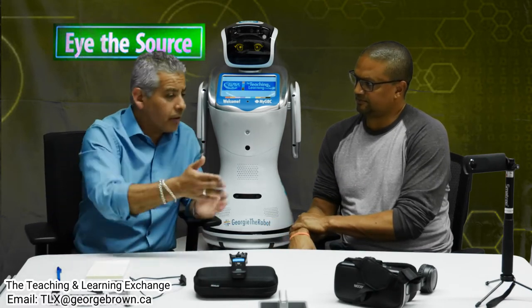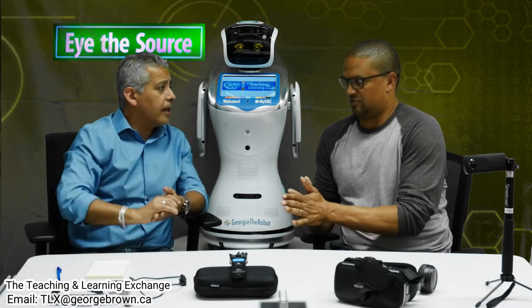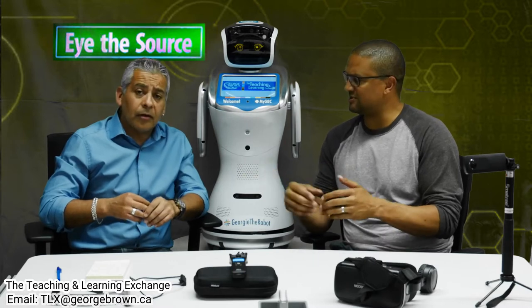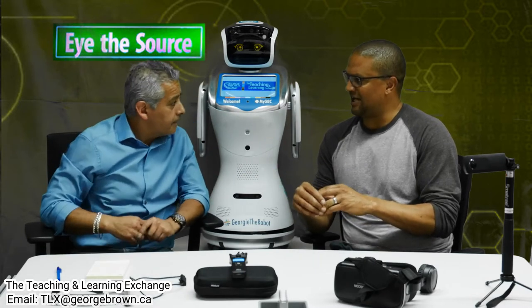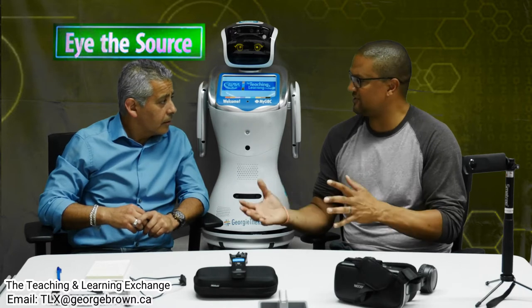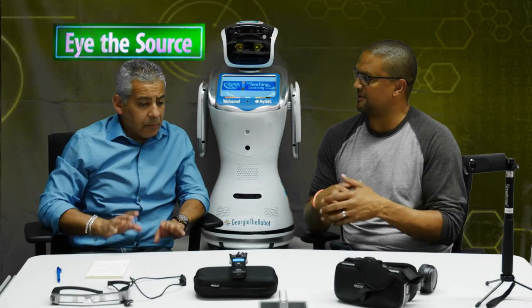So if I'm a faculty, is there an email we could use to contact you? How does this work? That's a great question. There's a group email — it's tlx@georgeground.ca. We'll put it right down over here. We have three faculty facilitators and three instructional designers all working within the TLX. So you can contact any of us individually, or you can contact the TLX at georgeground.ca.